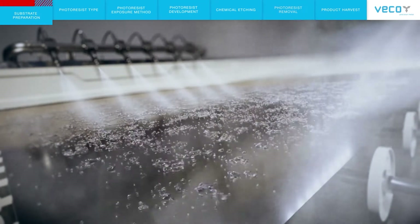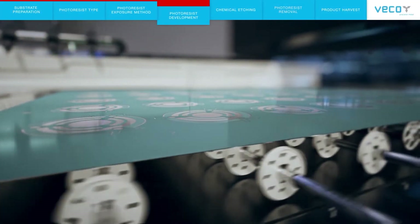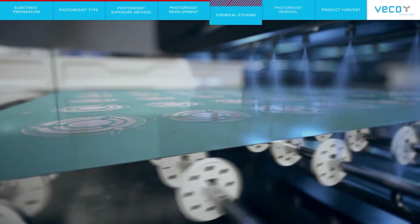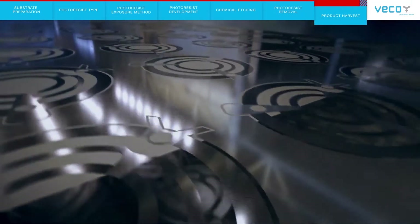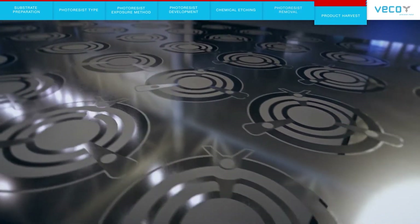Doping the chip with chemicals under pressure and heat can also change the electrical conductivity of various chip components. The same chip can go through this process hundreds of times, each time creating a more complicated integrated circuit.